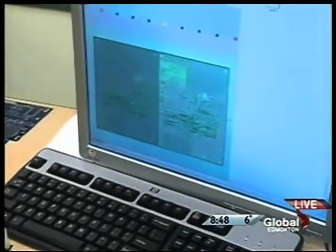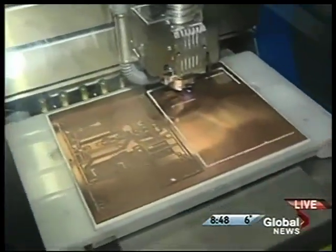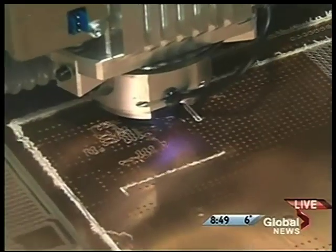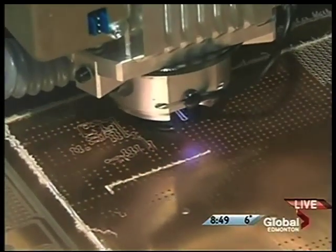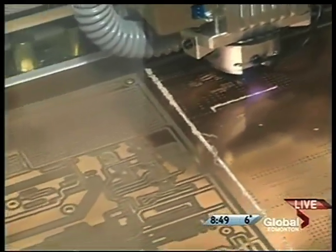Take a look at the computer and at this machine. The program at NAIT is called the Electronics Engineering Technology Program. What's this piece of equipment all about? That piece of equipment is a printed circuit board router. It takes a design that a designer has laid out on a computer and it routes out the copper on the printed circuit board to make room for all the components that need to go on it.